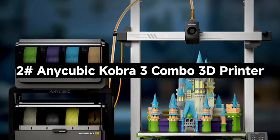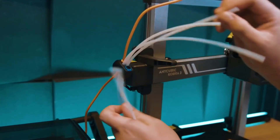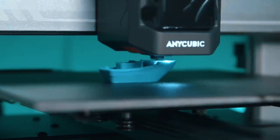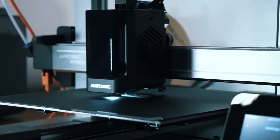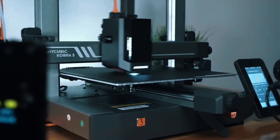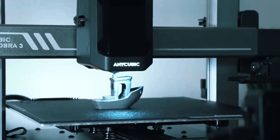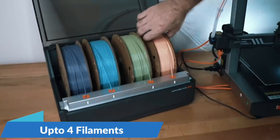Number 2: The AnyCubic Kobra 3 Combo 3D Printer — next-level speed, color, and smarts. With one ACE Pro, print in four colors. Add a second ACE Pro and the upcoming 8-color hub and you're printing rainbows — a total game-changer for hobbyists who want vibrant, dynamic models. Say goodbye to clogs and tangles. The ACE Pro autoloads, unloads, and keeps filaments dry with 55°C heating, ensuring reliable, clean prints every time, even in challenging environments.